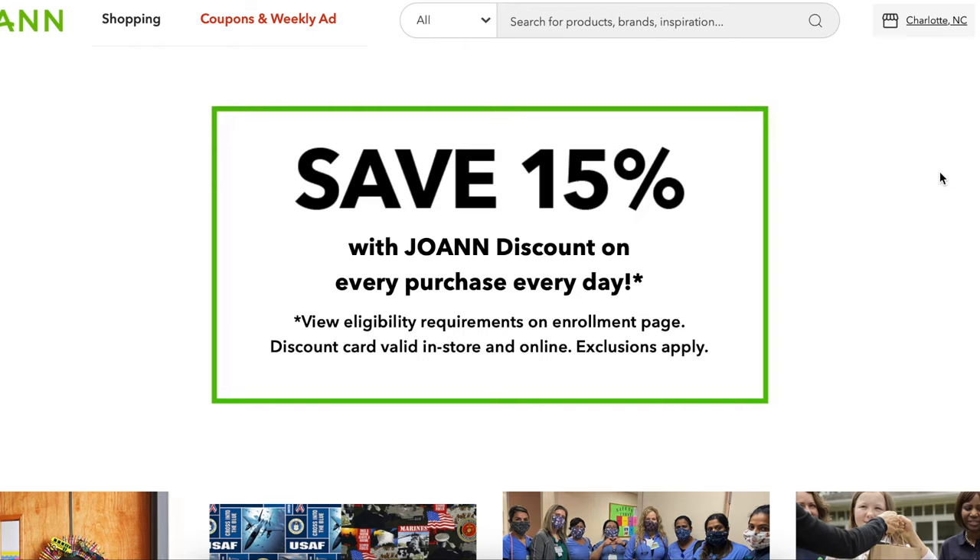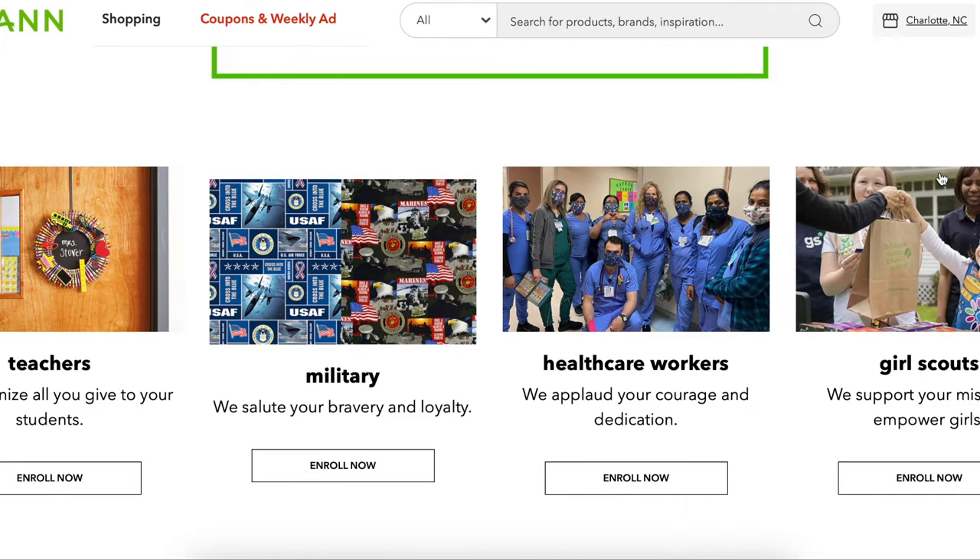Now let's talk about special discounts. These apply to nurses, first responders, health care workers, Girl Scout leaders, teachers, military, and 4-H — you all have access to a 15% off your total purchase coupon at Joann. It is considered a coupon in the system, so you can't stack it with another total purchase coupon. Teachers, military, Girl Scouts, and health care workers can get verified through Joann's program online. Everyone else just needs to show a valid ID at checkout to get your 15% off. Exclusions still apply.